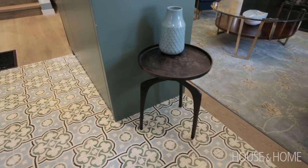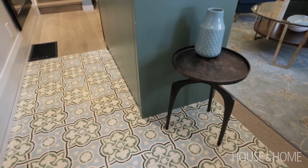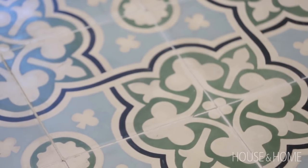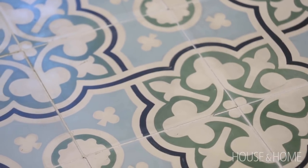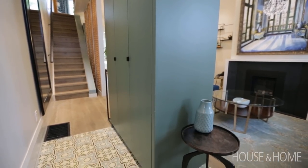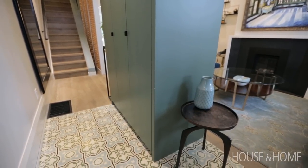One of the tiles we selected was this encaustic cement tile from Mexico. It picked up on that Central America theme and I think it'll age well — it'll show its patina, the scratches and stains over time, but it suits the house.